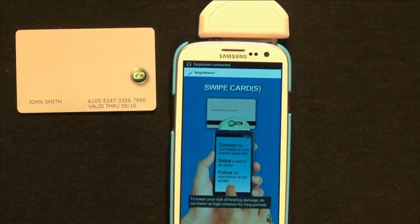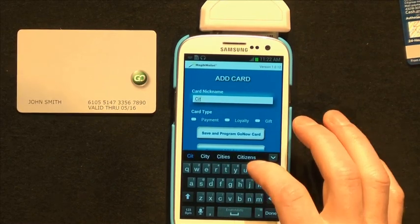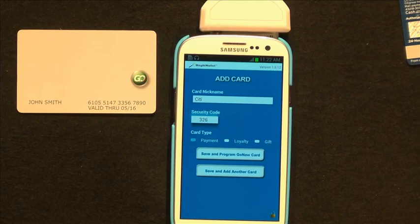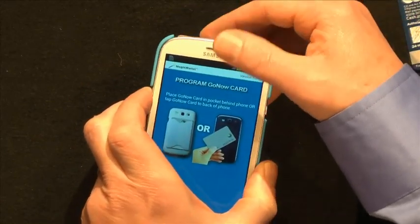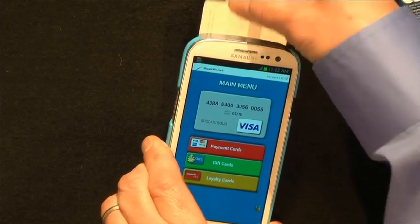How does the GoNow e-wallet platform make it easy to add new cards to the e-wallet? The consumer plugs in an audio jack MagStripe reader. The swipe-a-card screen appears and requests the user to swipe a card. The e-wallet asks them to enter a nickname for the card — in this case, we'll type in 'Citi' since this is a Citibank card — and identify the type of card, whether payment, loyalty, or gift. Since we've added a payment card, the e-wallet also asks us to enter a security code. The last step is to save the card data to the GoNow secure element. The data was written successfully, and as you can see, the Citi card has been added to the e-wallet. It's that easy.